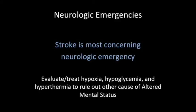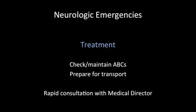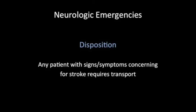One of the scariest neurologic emergencies we may see is stroke. If we suspect stroke, we need to evaluate for reversible causes of symptoms such as hypoxia, hypoglycemia, and hyperthermia. A rapid field tool to evaluate for stroke is the mnemonic FAST: F — Face, ask the patient to smile and look for asymmetry; A — Arms, ask the patient to hold arms out and look for weakness; S — Speech, ask the patient to say a simple sentence and check for slurring; T — Time, find out exactly when the symptoms began. Any patient with positive findings on this tool or concern for stroke requires rapid ABCs and preparation for transport. Please consult the medical director for any stroke concern.